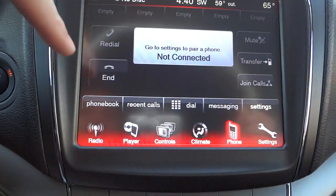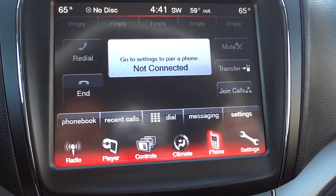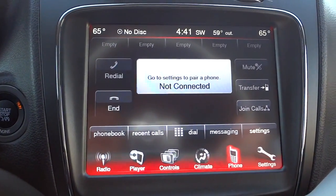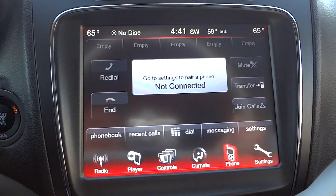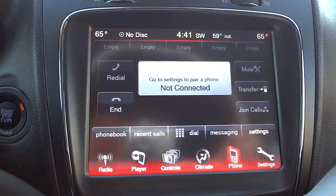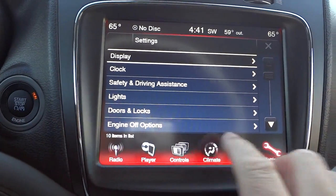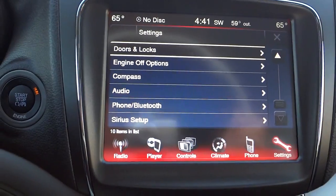Under Phone, you would pair your phone, and once paired you'll have favorites at the top, a phone book, recent calls, and a dial keypad. One cool feature is the transfer button — if you're in the middle of a call and want privacy with other people in the vehicle, you just hit transfer and it'll transfer the call back to your cell phone. Under Settings you can adjust your clock, lights, doors and locks, Sirius setup, your compass, and all kinds of different things.